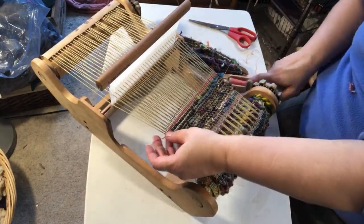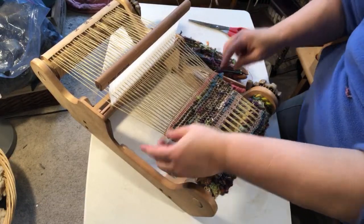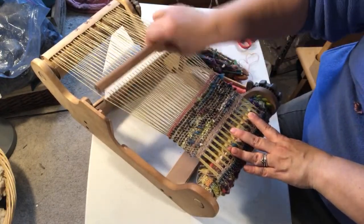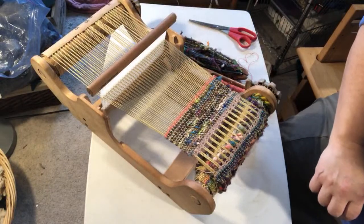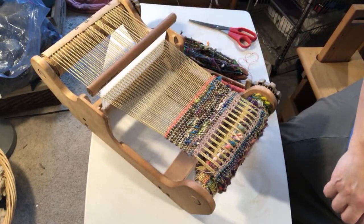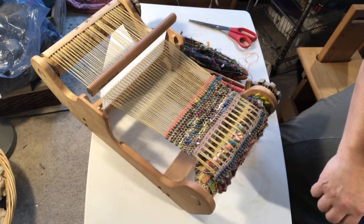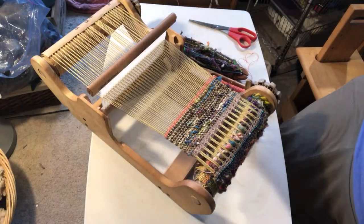Actually, it might not be a bad idea to do a couple of rows of different colors. Let me see what other colors I have already on the spindles because I don't feel like pausing to go over there and wind something else.